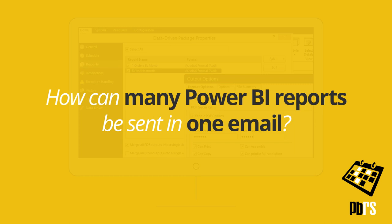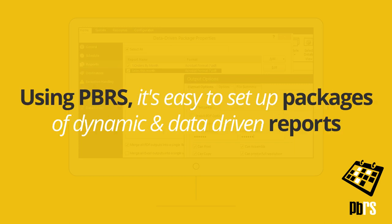How can many Power BI reports be sent in one email? Using PBRS, it's easy to set up packages of dynamic and data-driven reports.